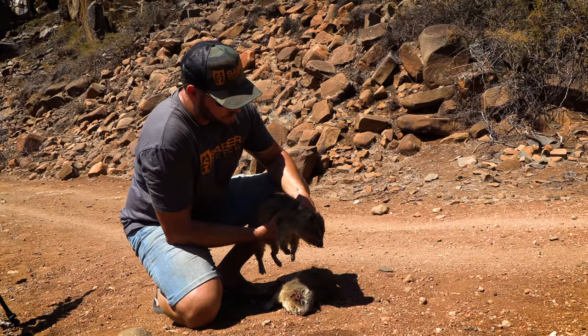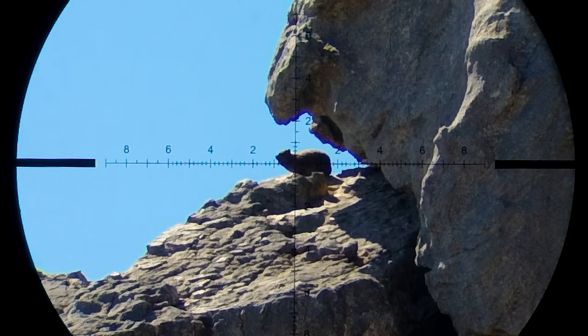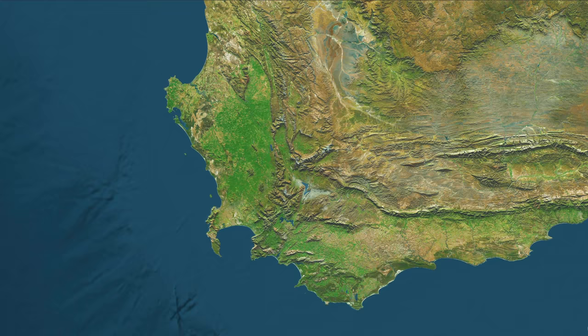Unfortunately I can't publish this video yet because of some of the cool stuff that we were using that hasn't been released yet. But in the meantime I thought we could look at some of the DASI hunting clips that Garaud has gathered by himself over the past year or so on his family farm.